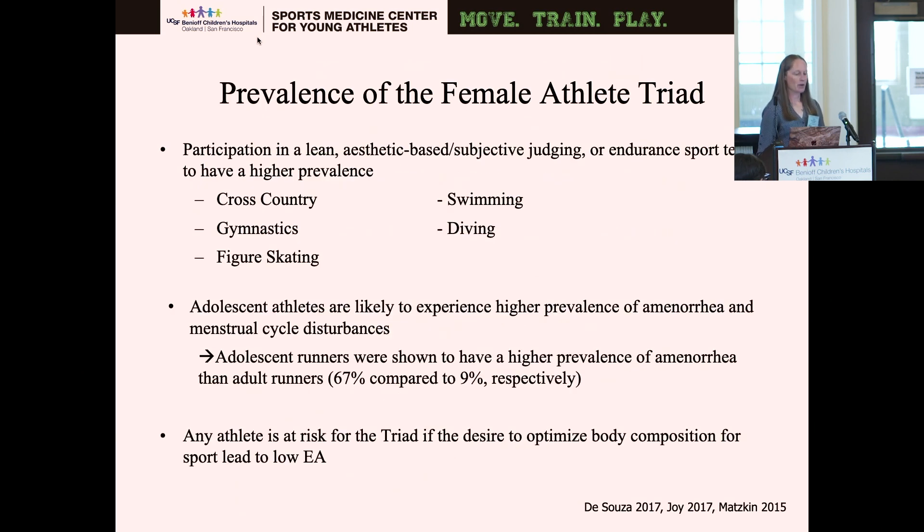The prevalence of the female athlete triad is most commonly seen in lean, aesthetically based, subjective judging endurance sports such as cross country, gymnastics, figure skating, swimming, and diving. However, it can happen in any athlete — you cannot think it's only the lean or subjective judging sports. Adolescent athletes are likely to experience higher prevalences of amenorrhea and menstrual cycle disturbances. A study found adolescent runners had higher prevalence of amenorrhea than adult runners — 67% compared to 9% respectively.